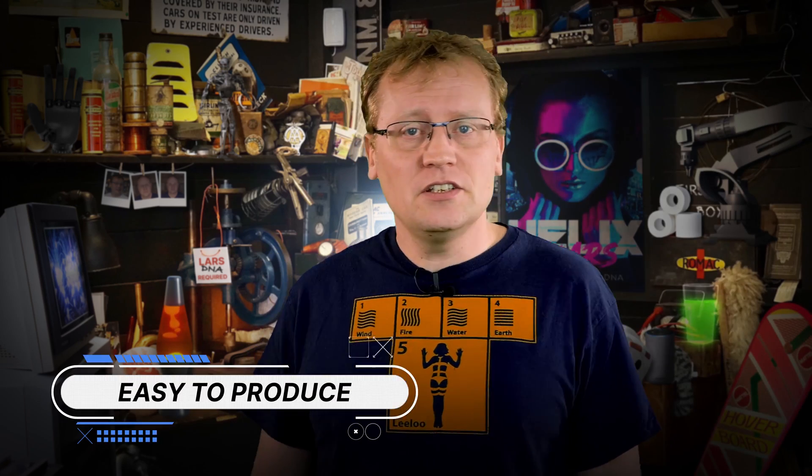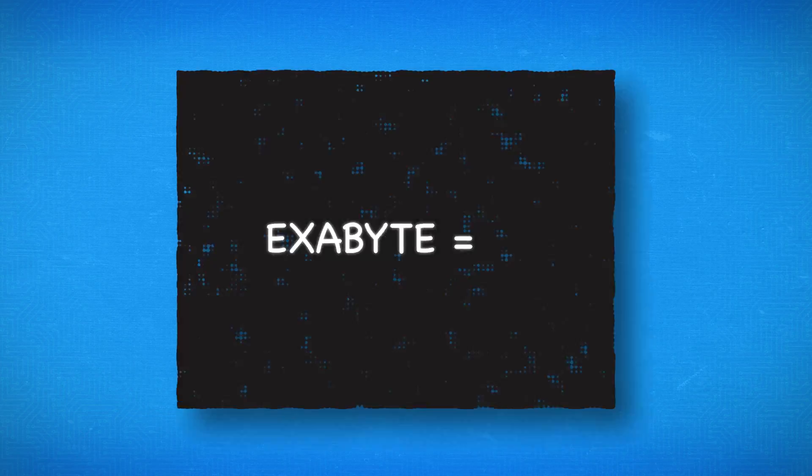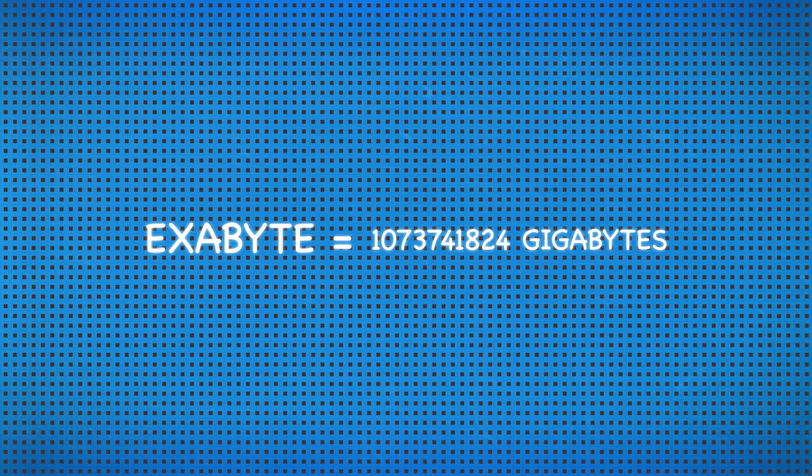Number two: easy to produce. DNA wants to reproduce — we can't stop it even if we wanted to. Number three: scalable. Scientists estimate that DNA could hold 455 exabytes of data in all. An exabyte equals a quintillion bytes, or 1 billion gigabytes. Formatted in DNA, every movie ever made would fit inside a volume smaller than a sugar cube.